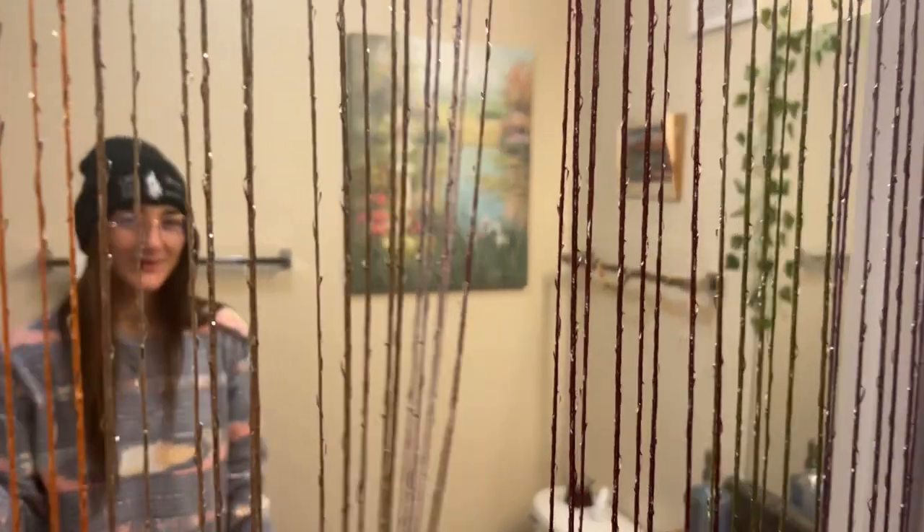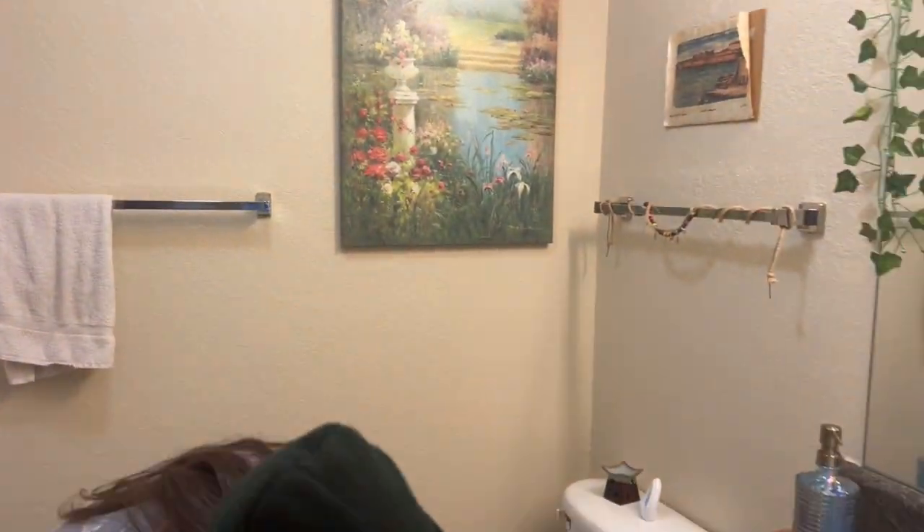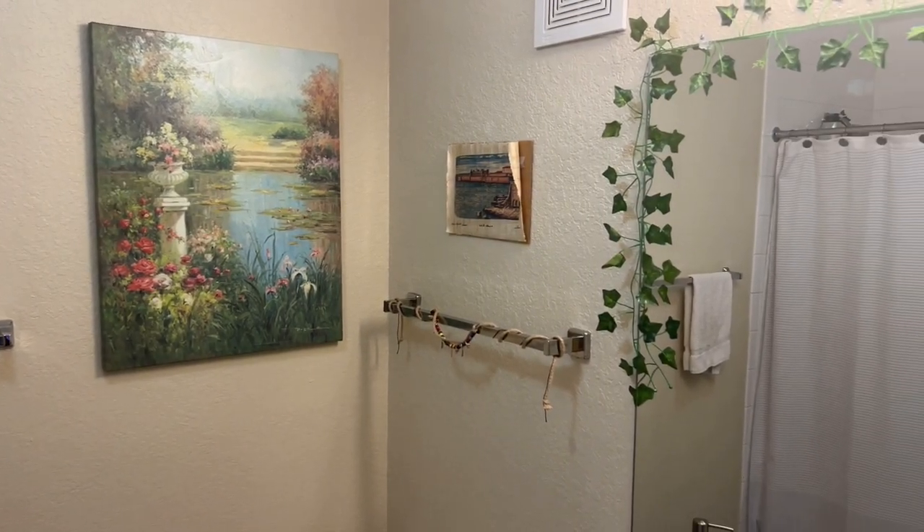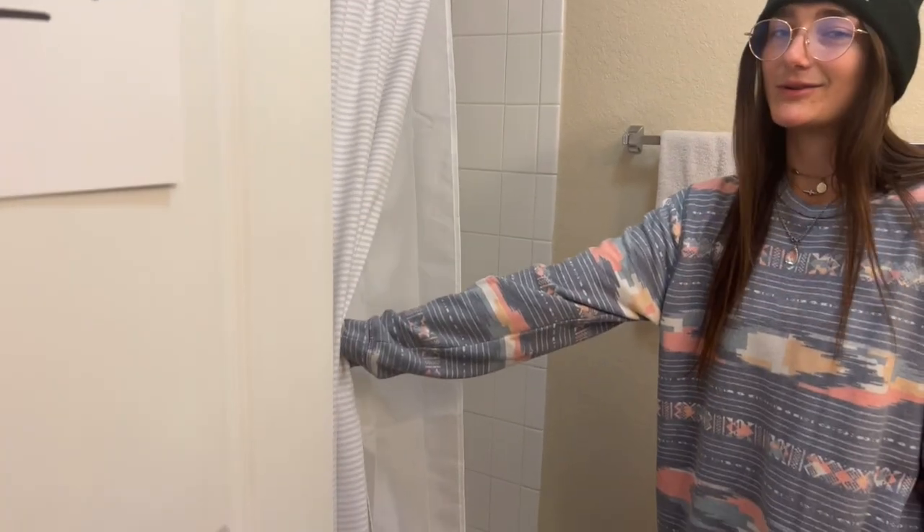You walk through this way — this is my jungle bathroom. Pretty good size. You got cabinets, medicine cabinets. There's no bathtub, but it's still great.